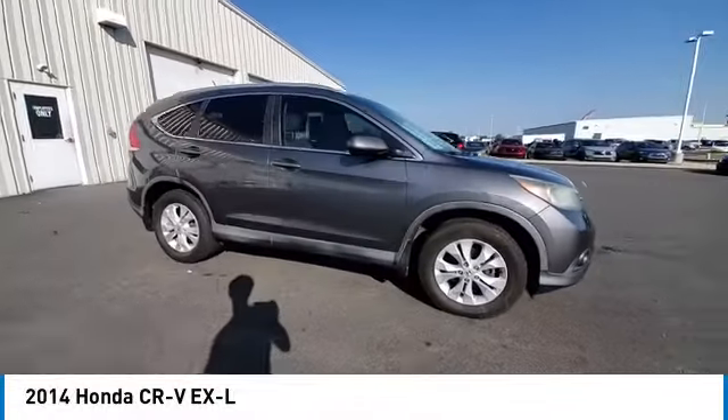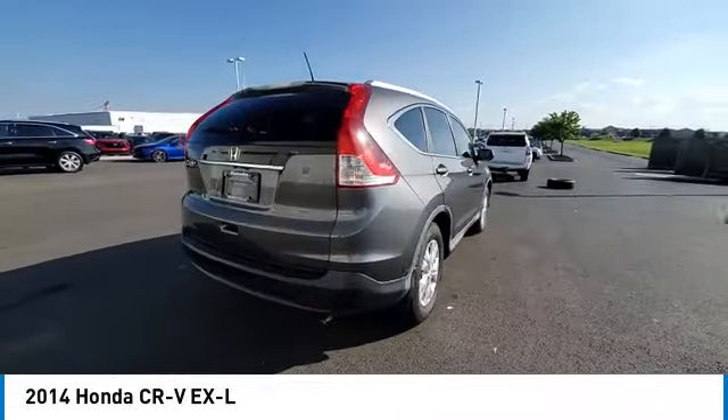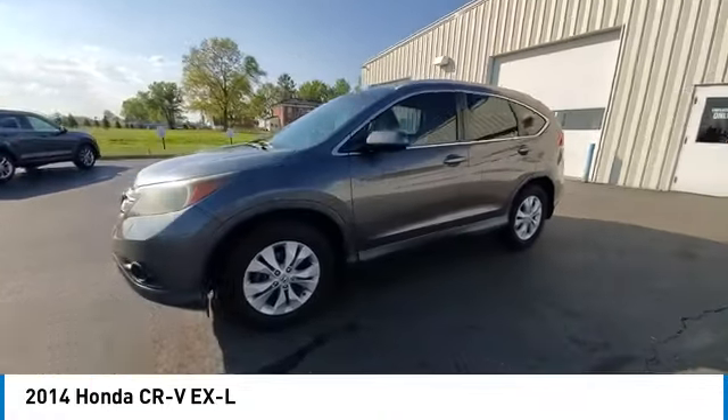Stop by and take a look at the 2014 CR-V — a top recommended vehicle because of its car-like driving manners, good value, cool technology, and comfy interior.